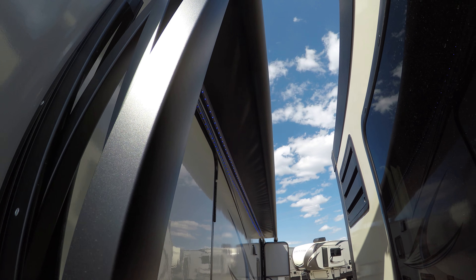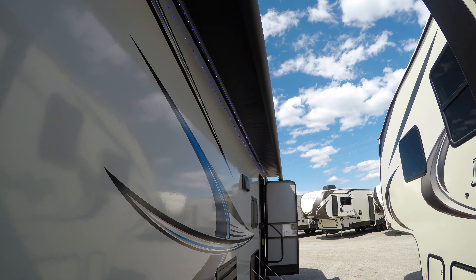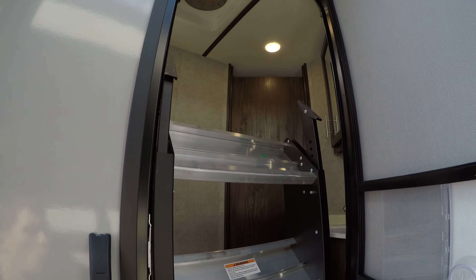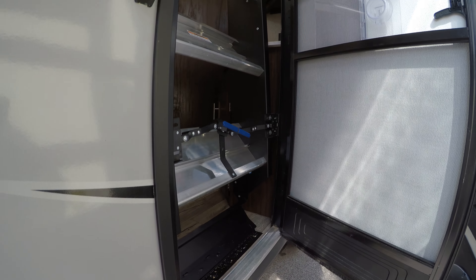You've got an electric awning with blue LED light all the way across. Two entries — this entry here is into the bathroom. I'll show you the new Moride steps that are folded up; you'll get to see those down in a second.